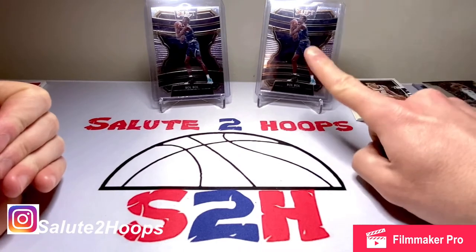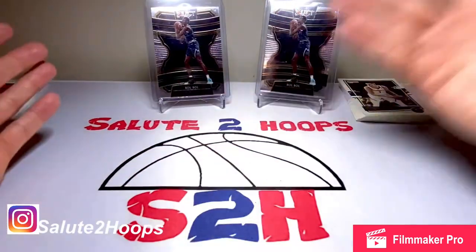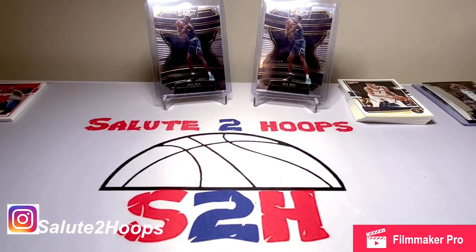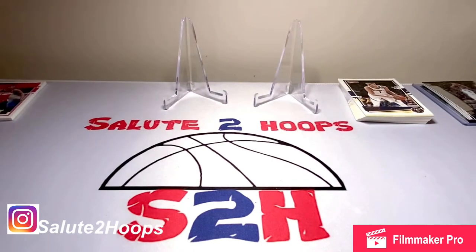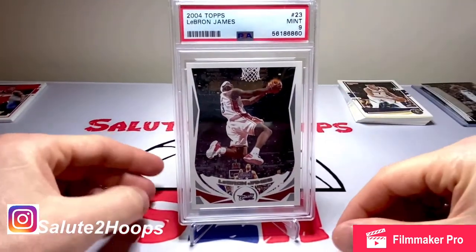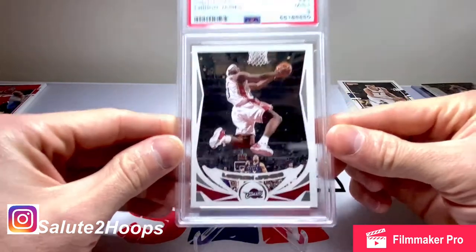Now getting to the PSA submission — the one card I got back from PSA, I'm going to reveal it right now. I'm still working on the editing software on my phone, hopefully I can get a laptop soon. Without further ado, here we go — this was one of the cards I sent in, I believe back in January or maybe February, prior to the PSA price hike. It was the LeBron James base Topps 2004.